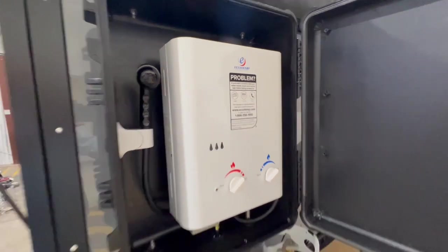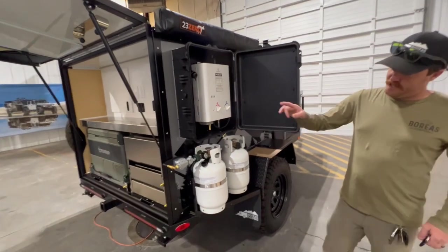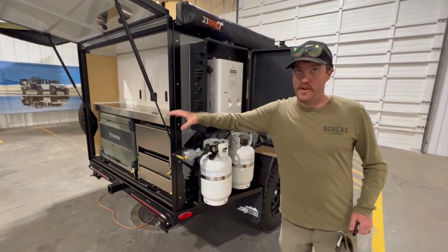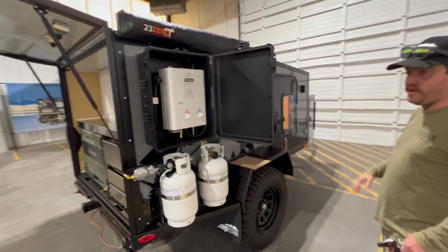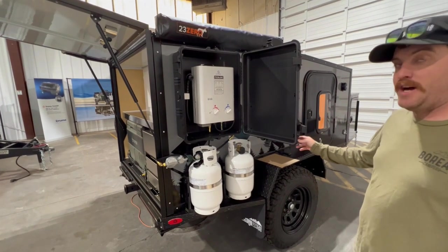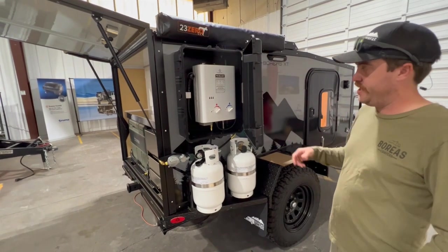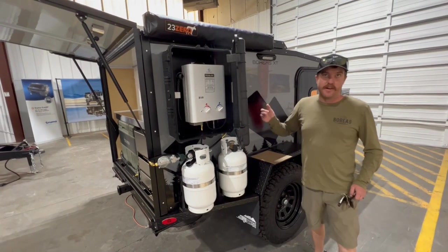The propane fuels the heater, the shower, and the cook stove, and also provides propane heat inside the cabin. We have 6,500 BTU propane heat inside, so it takes about five minutes to heat up that cabin because it's a small space. It's fully insulated — we've got an inch and a half of EPS foam in between the walls.